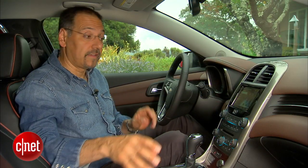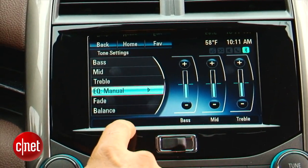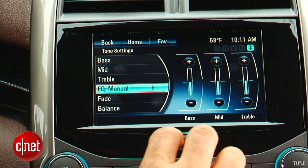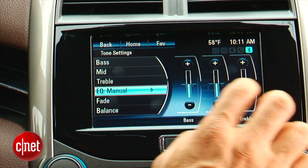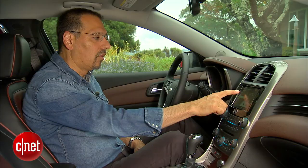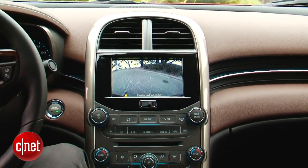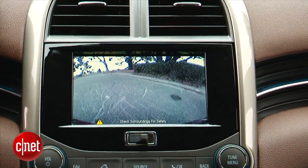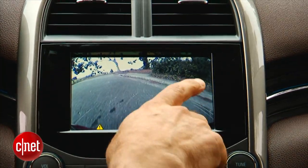There's a base audio system, but we have the upgraded Premium Pioneer rig — 10 speakers. You don't get anything terribly advanced in terms of DSP or digital signal processing, but you do get a nice EQ set including standard bass, mid, and treble presets. The backup camera is optional at the LTZ level, and it's very simple — no trajectory indication, no guidelines, just a look off the stern.